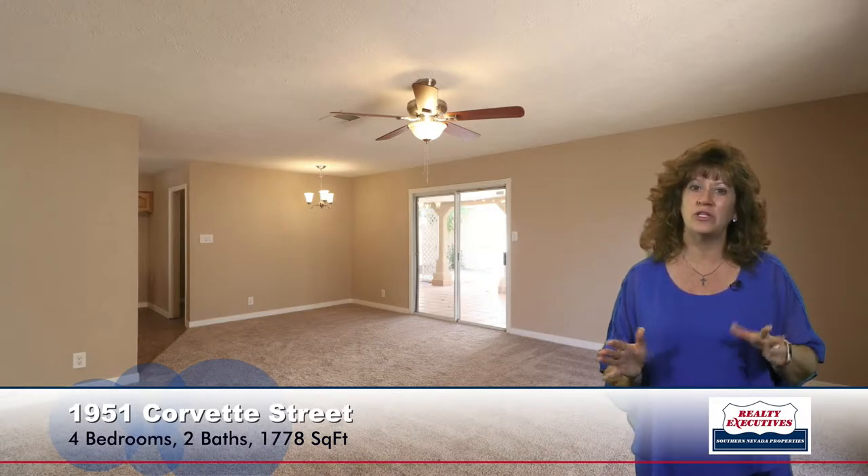I want to show you the newly remodeled kitchen. This has brand-new custom cabinets, lots of pantry space, granite counters, new stainless steel appliances, a nice lighting fixture, pot shelves, and luxury vinyl plank flooring. Very modern, very up-to-date.